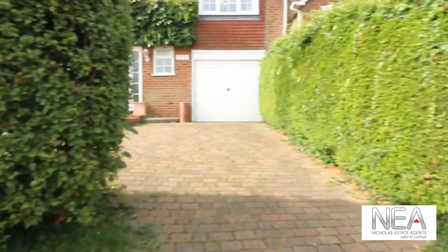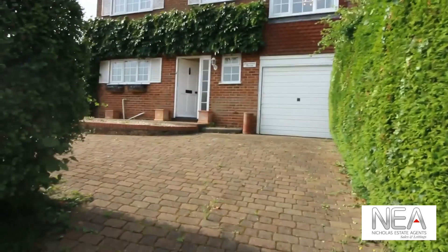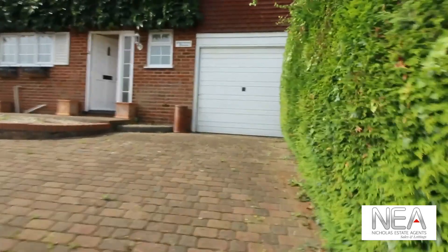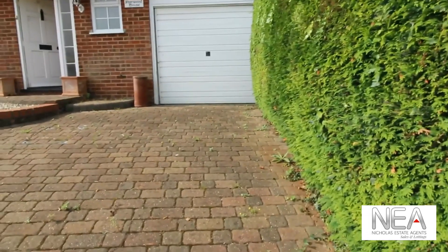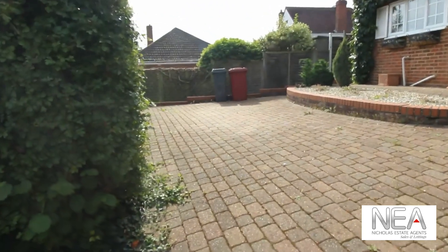The house is a very good size 1960s detached house with an integral garage and a very good amount of parking space at the front of the property.